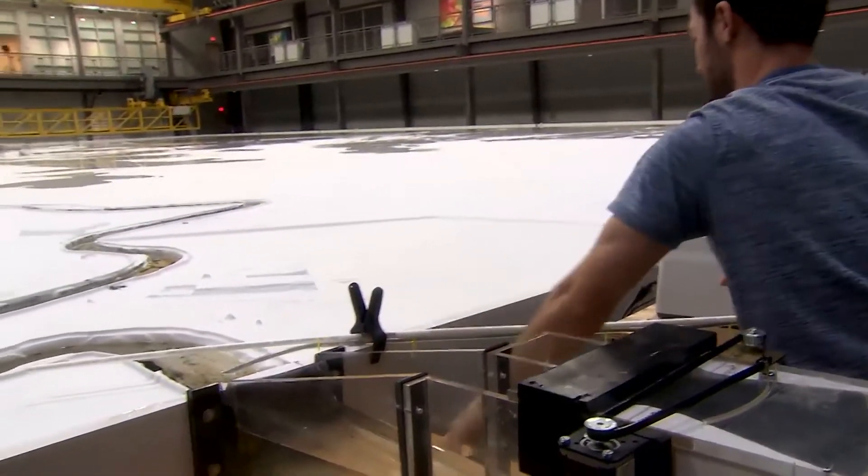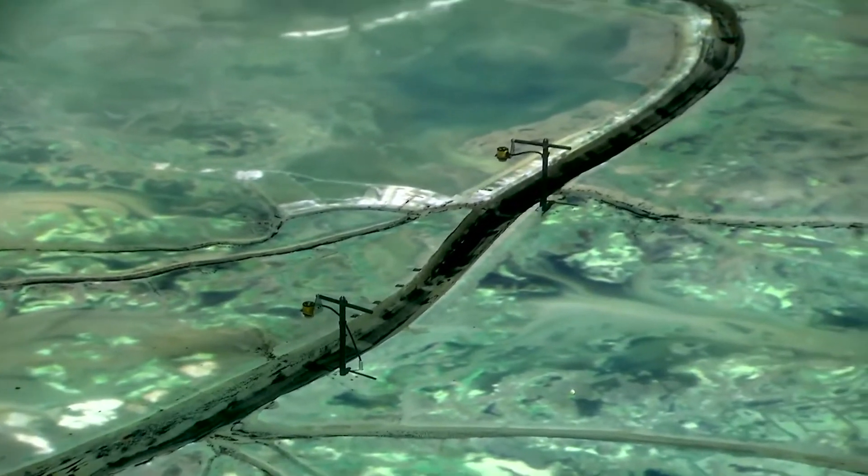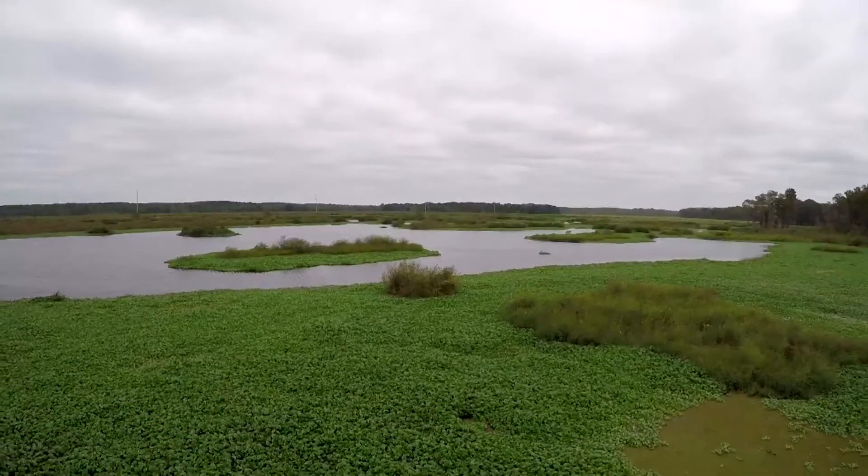This physical model is one of the science and engineering tools being used to study the reintroduction of Mississippi River water and sediment out into our wetlands.